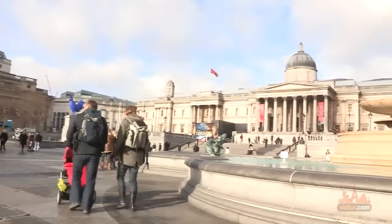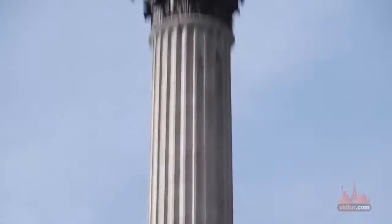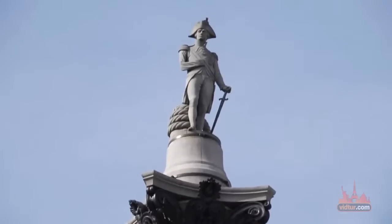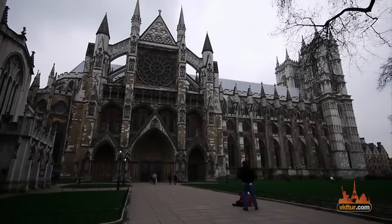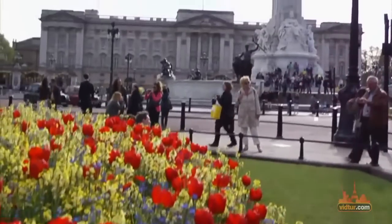We start our day at Trafalgar Square, where herds of tourists swarm daily to view Nelson's Column or take a picture next to the giant lion statues, before heading to Westminster Abbey, Big Ben, or Buckingham Palace.